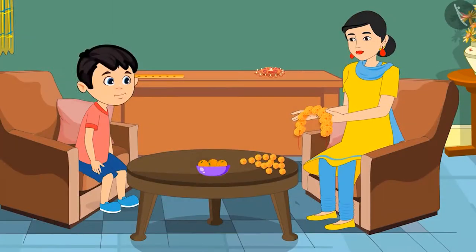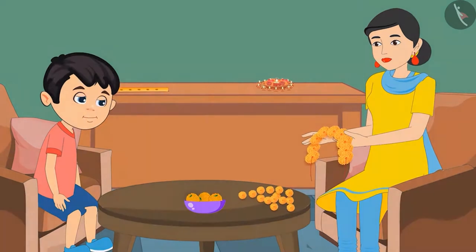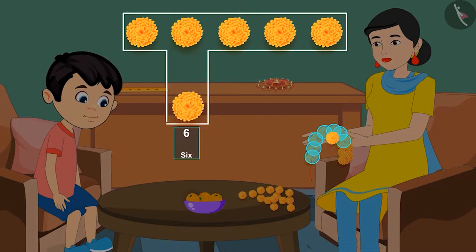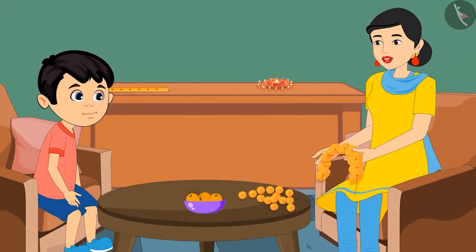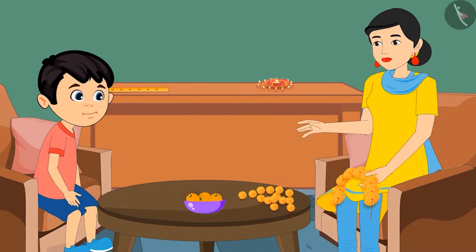Mom asks: do you understand? Chotu says yes. Mom says: come on, count yourself and tell me how many flowers are there in the garland. Chotu counts: 1, 2, 3, 4, 5, 6, 7, 8 and 9. That means there are 9 flowers. Very good Chotu. Now it is time for the religious ceremony — wash your hands and come quickly.